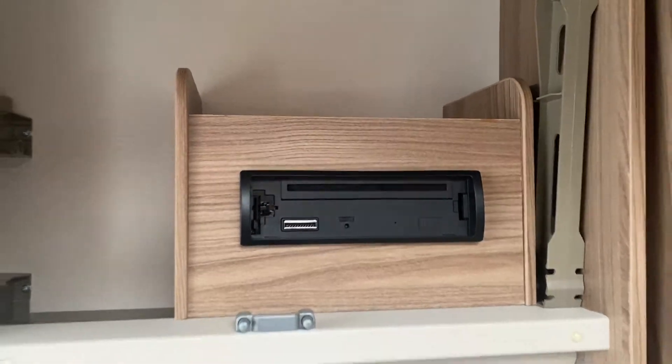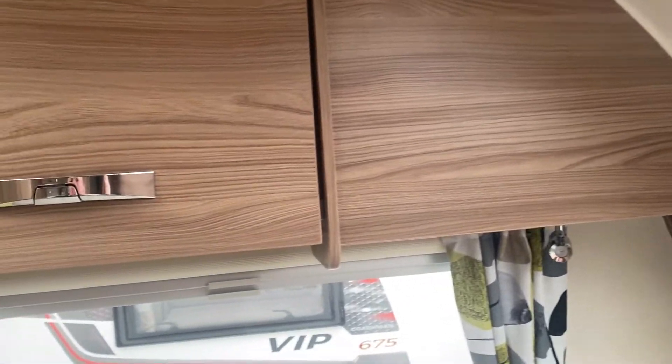Radio CD player fully fitted as standard with ceiling speakers. All the lights in this caravan are LED, so nice and economic for you.